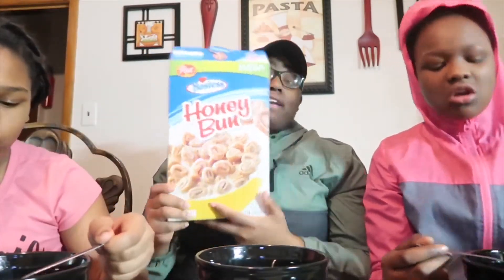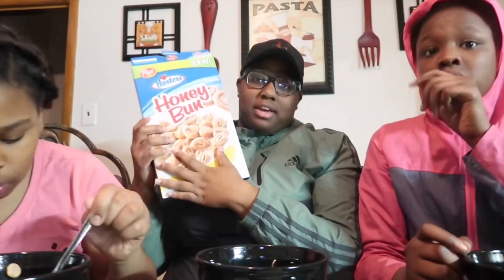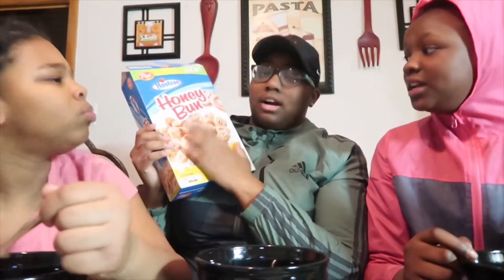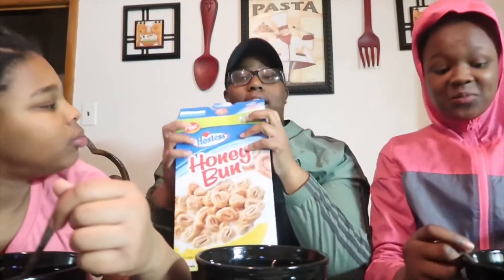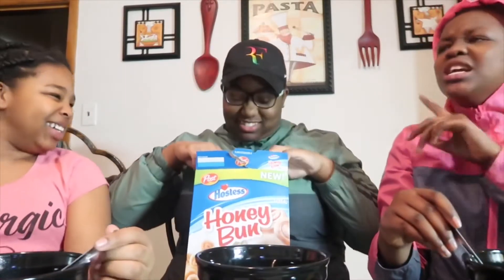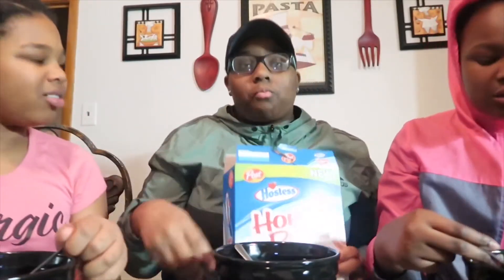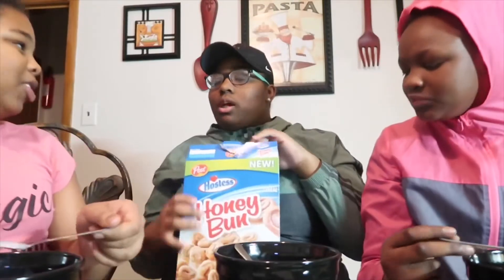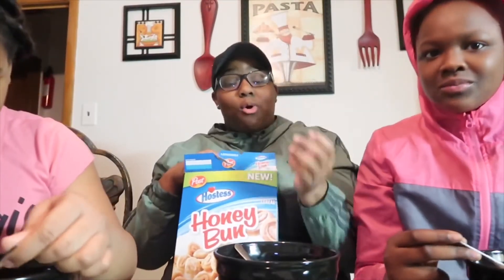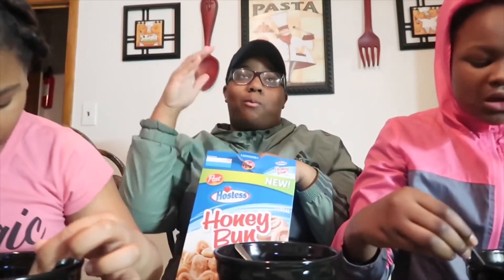Let us know in the comments if you already tried this and how y'all felt about it, or what y'all would rate it. And if not, hopefully we'll make you want to go purchase some. One thing — it gets soggy real quick, so you gotta make sure you eat it fast. It tastes like s'mores — literally like the original s'mores, not the honey s'mores, the original white box s'mores cereal that came out. It tastes exactly like them.